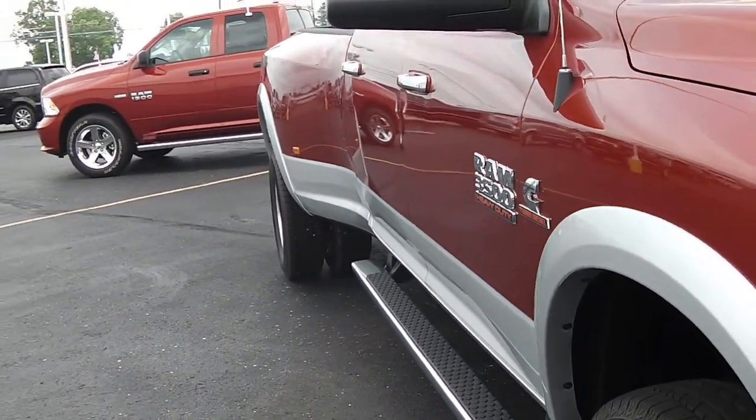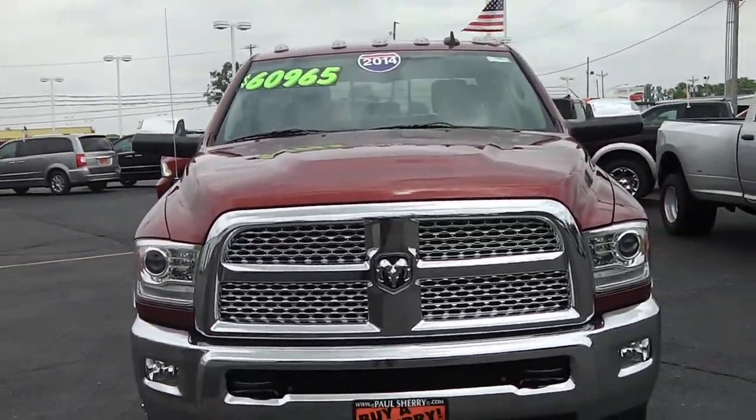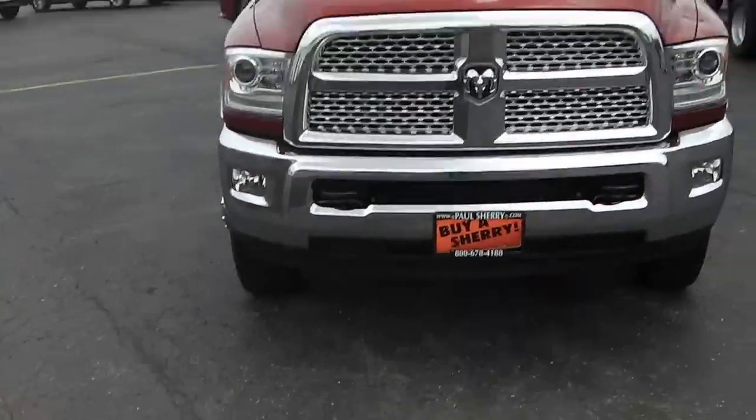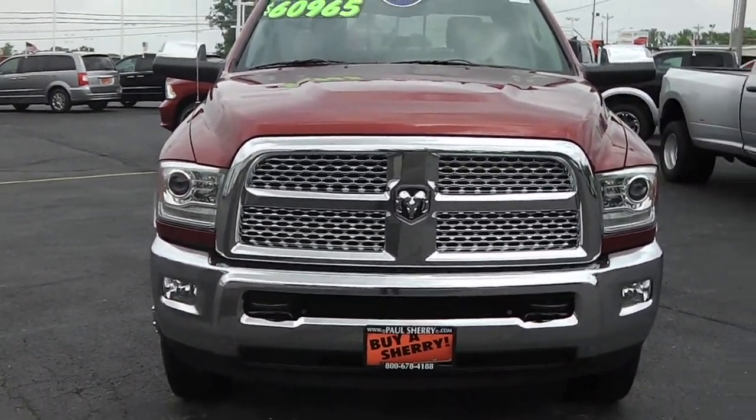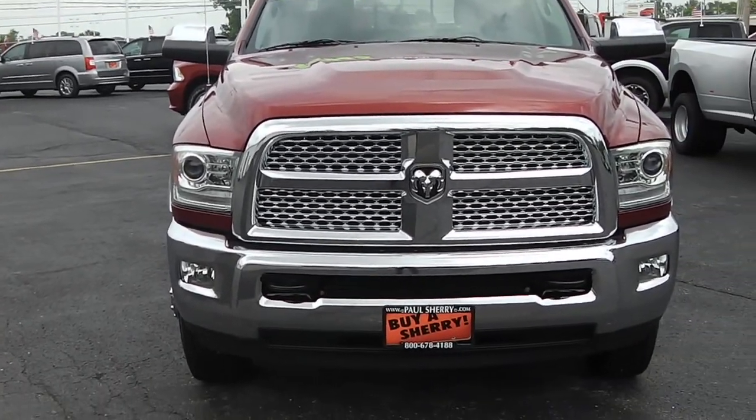Once again, this is a 2014 Ram 3500 Cummins turbo diesel four-by-four Laramie Edition.